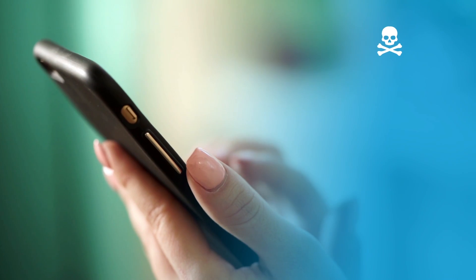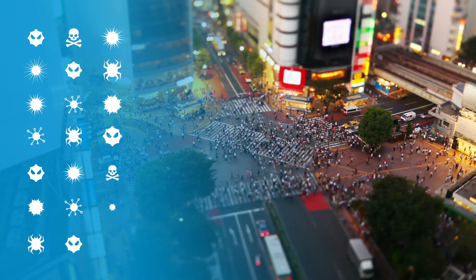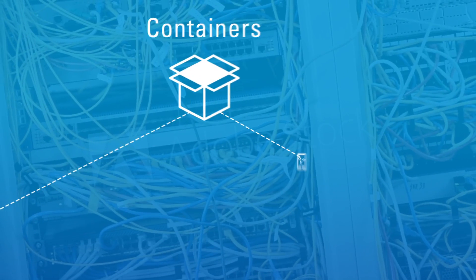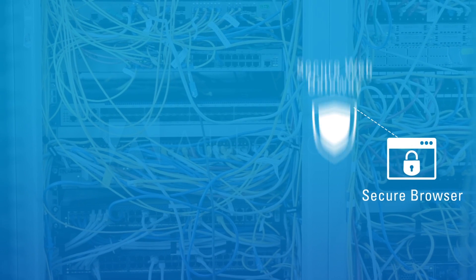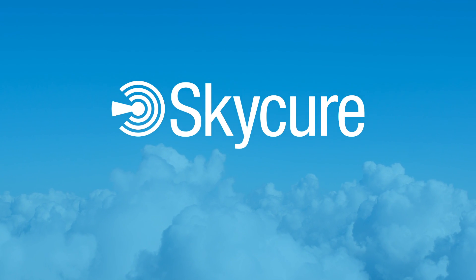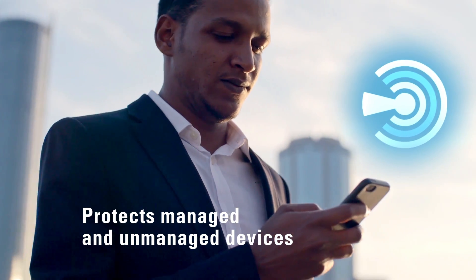You know mobile threats are real, but do you have the visibility you need to stop them from spreading like a disease? All those Band-Aids you've tried, nothing's come close to stopping the infection. It's time to go straight for the cure — SkyCure. SkyCure protects managed and unmanaged devices from all types of mobile attacks.